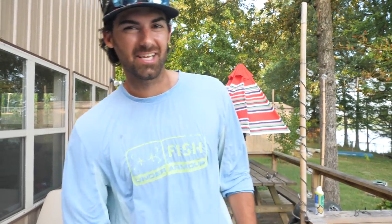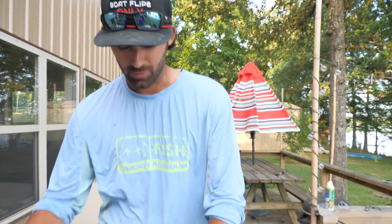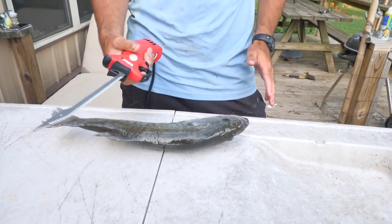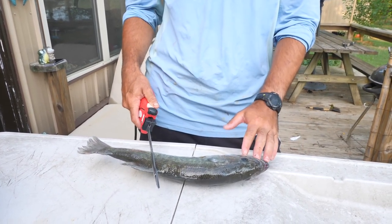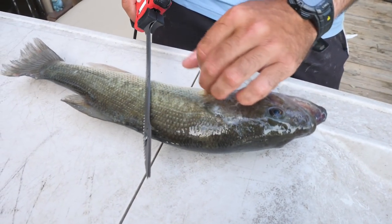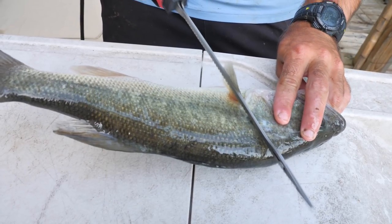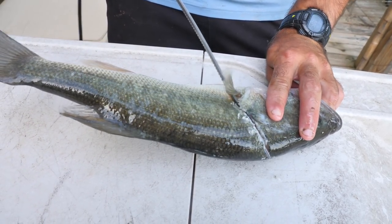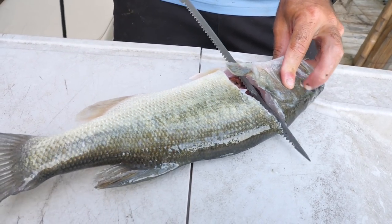Alright, we just made it back home and we're ready to start cleaning today's catch. We're going to start by cleaning one of these largemouth bass — it's been a while since we've done that on the channel. We've got them on the table and we're going to use the Bubba corded electric fillet knife. You clean bass just like crappie — start making a cut behind the pectoral fin, then run the knife all the way down the spine to the tail.